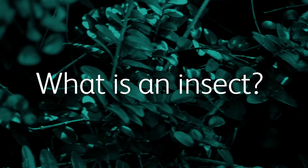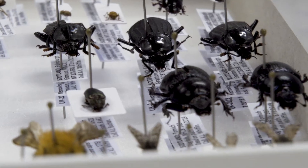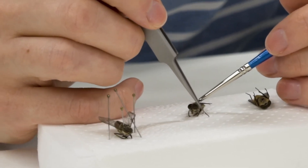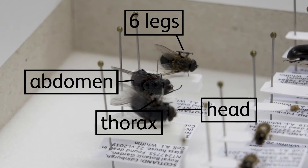So what is an insect? An insect is an animal — an invertebrate animal that, unlike vertebrates, wears its skeleton on the outside, so we call this an exoskeleton. Its body plan is very simple: divided into three sections with a head, thorax, an abdomen, and six legs.